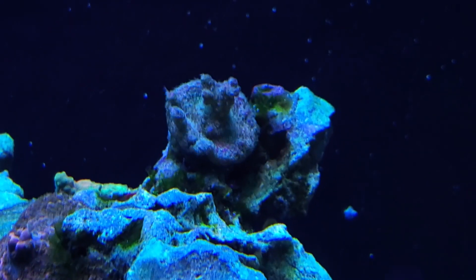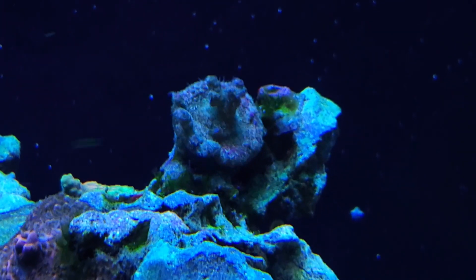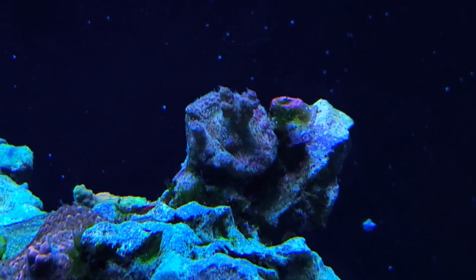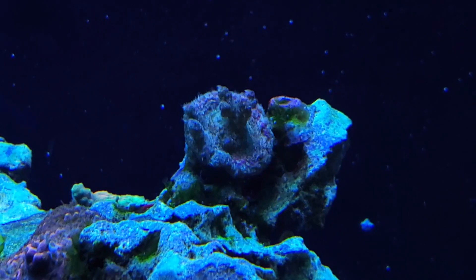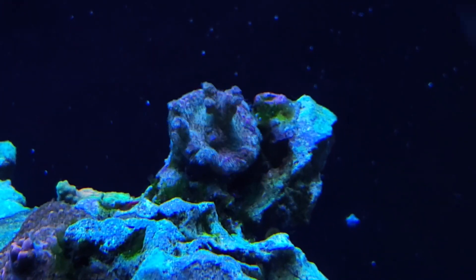Up here, I think I just absolutely missed this guy. I think I missed the Voodoo Magic as well. So this is the Shaggy Dog. It's getting pretty blasted — I don't know if it loves that or not, but it's a pretty coral.